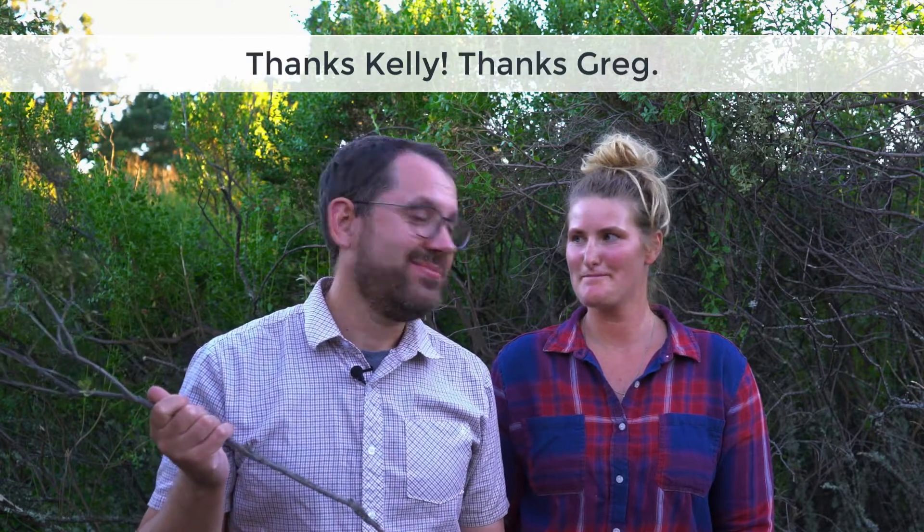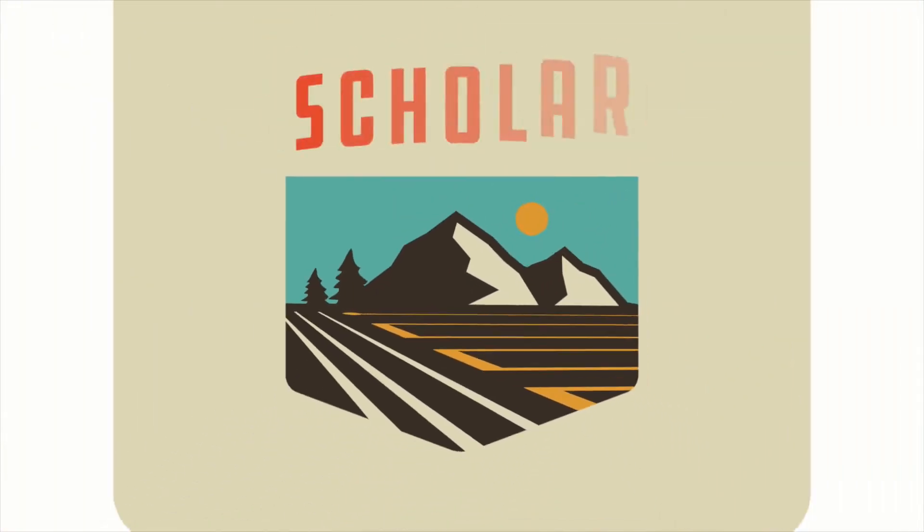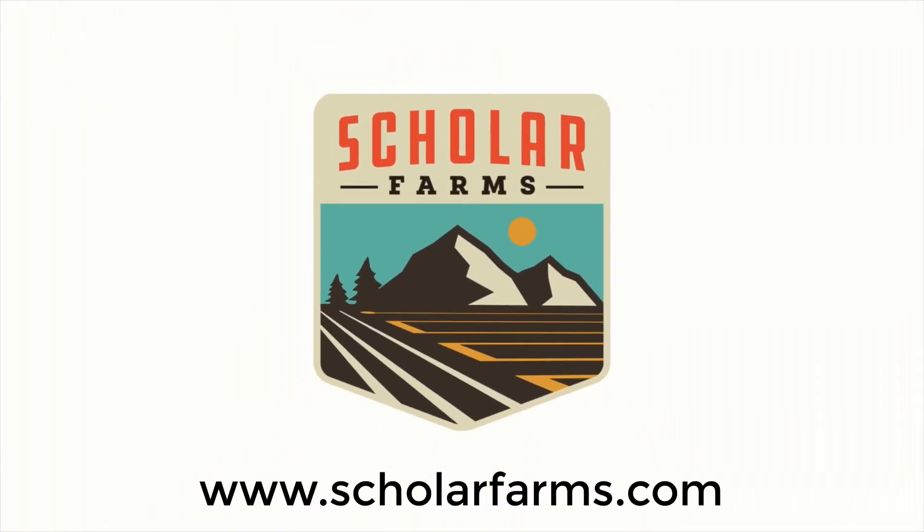Thanks Kelly. Thanks Greg. Greg with Scholar Farms — we'll talk to you again soon. We'll see you soon!